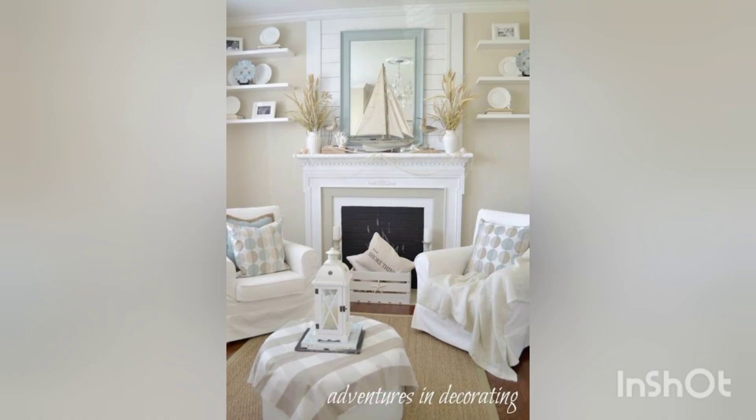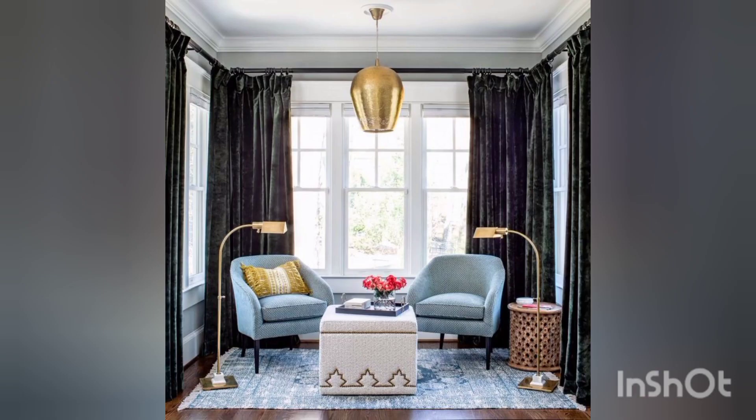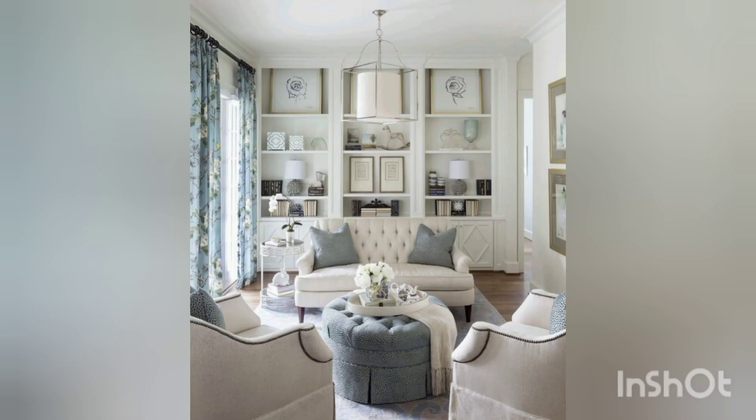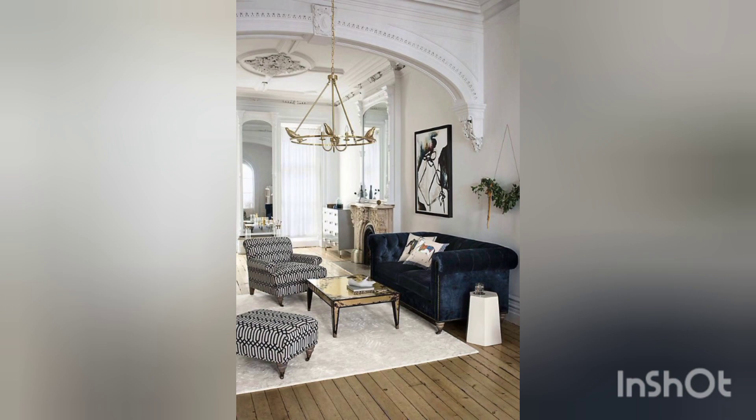First of all, you should choose a warm color palette. Inviting colors like earth tones, soft neutrals or warm shades of grey create a cozy atmosphere and make the room feel comfortable. You can also consider colors like beige, taupe, cream or warm shades of brown.